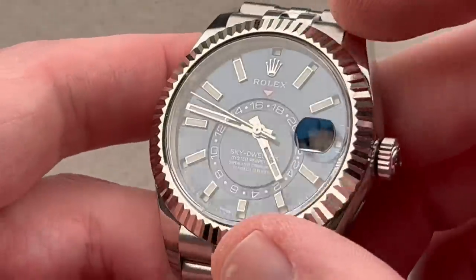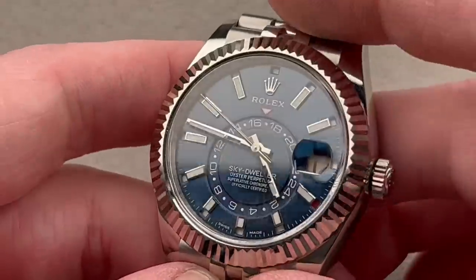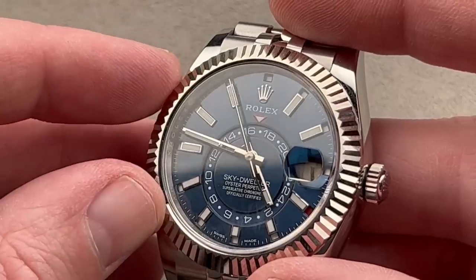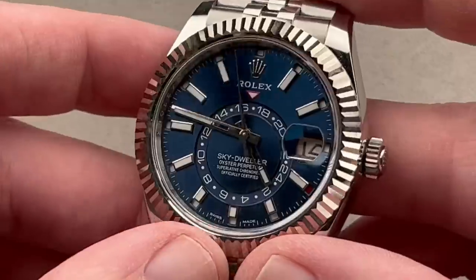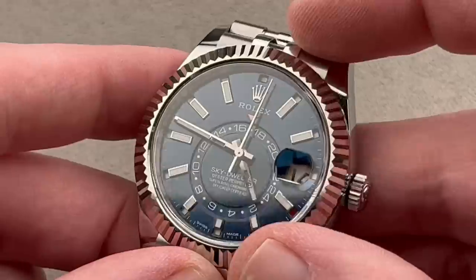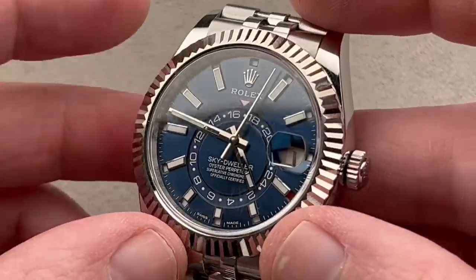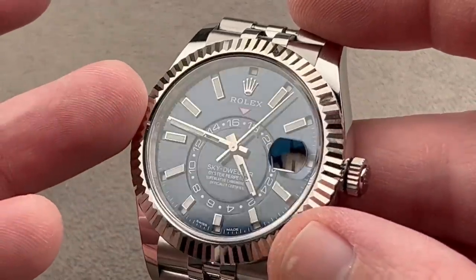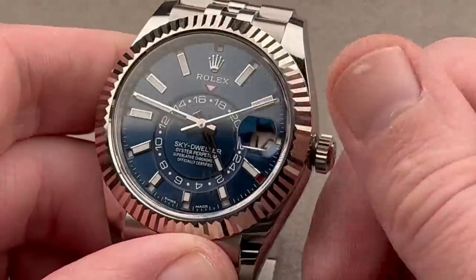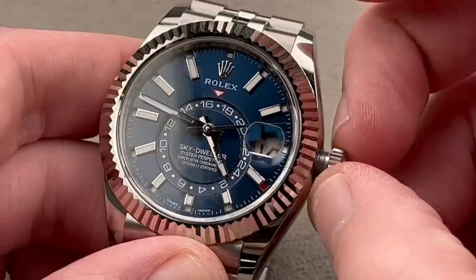The bezel is part of the Caliber 9001 movement. It's a chronometer, but certified beyond that — Rolex tests them at plus two, minus two seconds per day, to be dubbed superlative chronometers. It's a roughly 70-hour power reserve, automatic winding. It's an annual calendar, so you only need to adjust it once a year during the jump from February to March, and it is a true dual time with a 24-hour reference time zone.